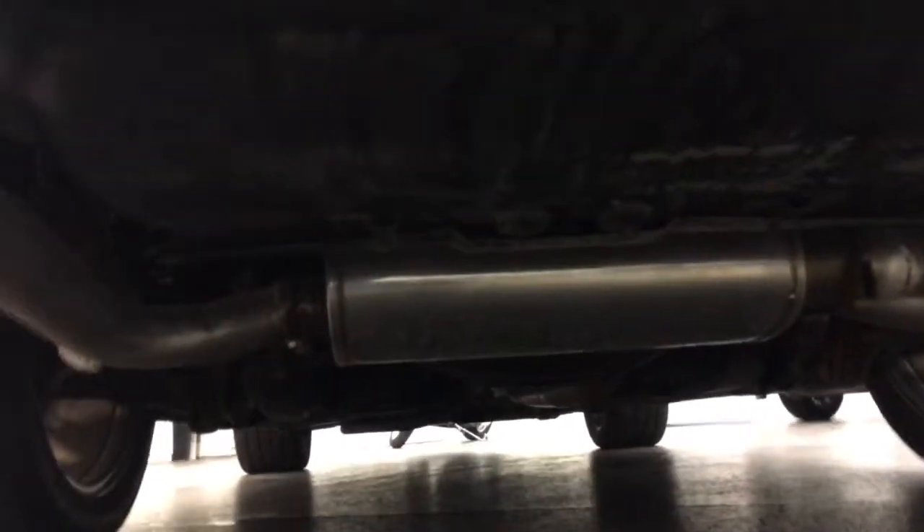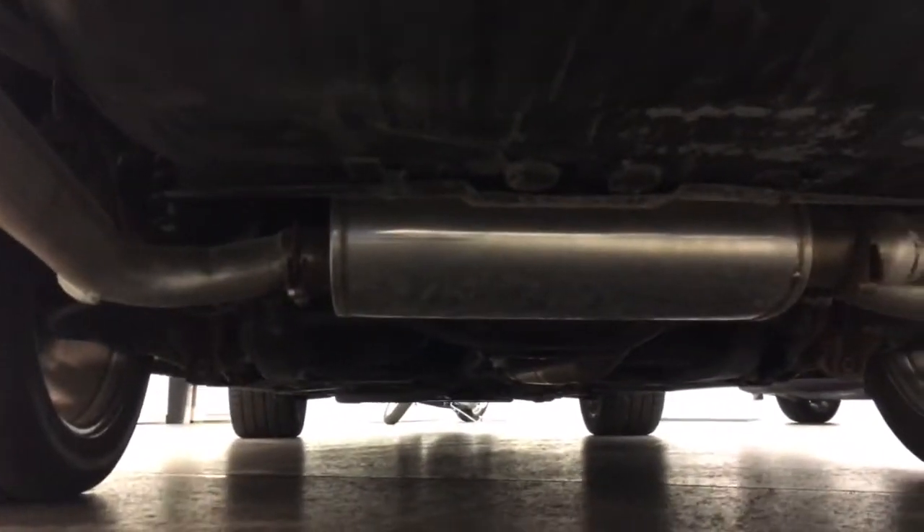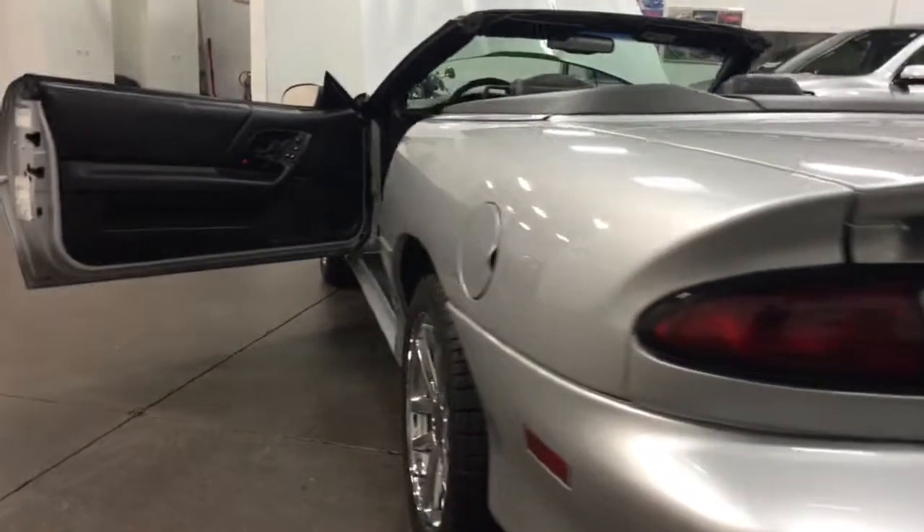Have a look underneath here. Let me just show you the actual exhaust — it's pretty good. That's a really nice, big, thick exhaust system. Dual, of course, out the back.